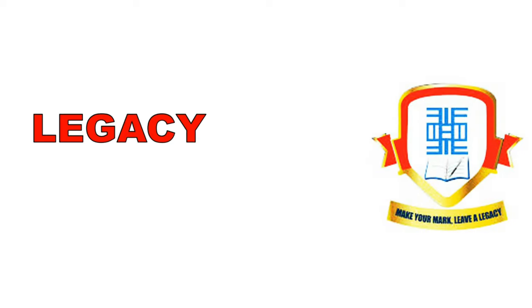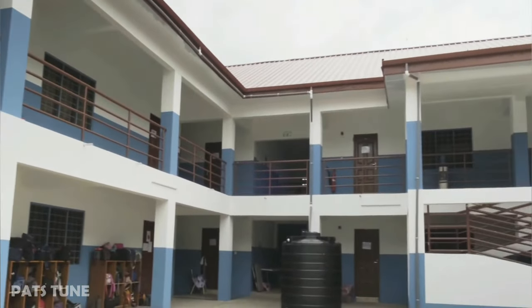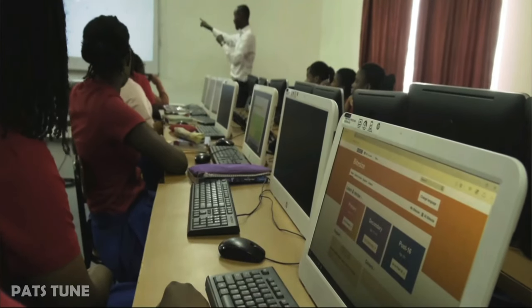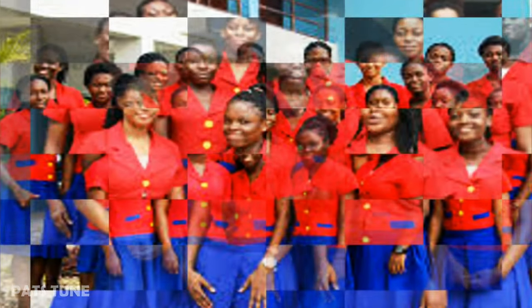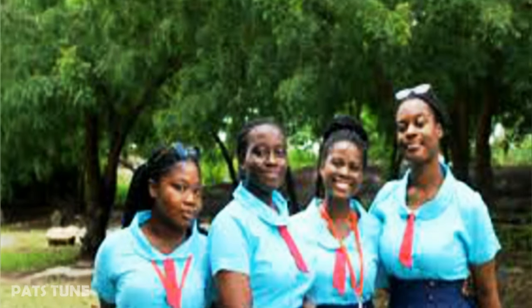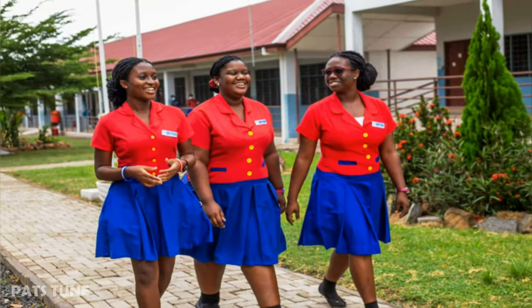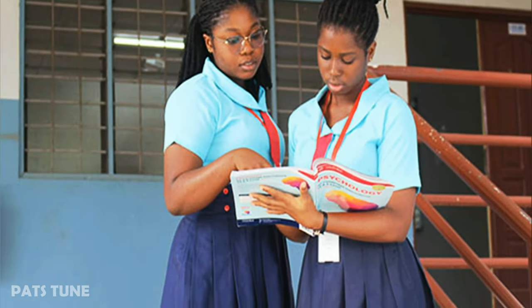In second place is Legacy Girls College. It is a private senior high girls school in the Eastern region and a boarding school with modern facilities for effective teaching and learning. Their uniform is a red shirt with blue skirts and, although it is simple, it is still a beautiful design. The mission of this first private all-girls senior high school is to nurture and develop their students to be ethical and dynamic leaders who strive to make a positive difference in the world.